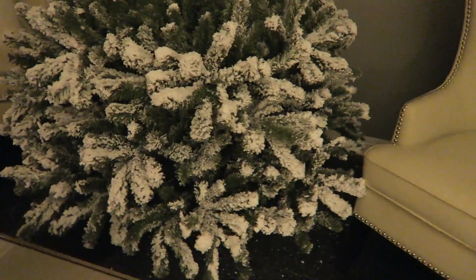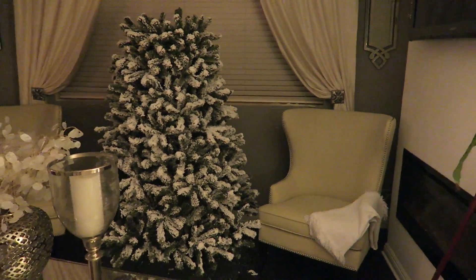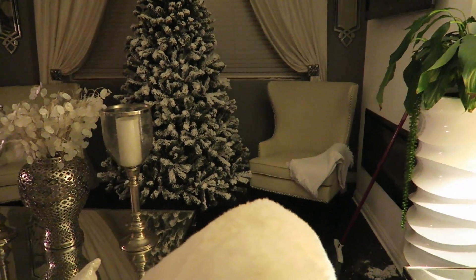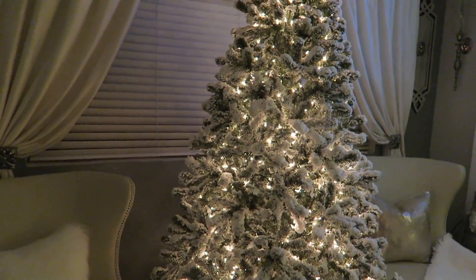It comes in three sections: the bottom, the middle, and the top. I had to separate the leaves to get it to look this fluffy and full. But doing so, all the flocked snow got in the air and all over the floor. I actually had to wear a face mask because it just got all in my nose. And this Christmas tree didn't come with lights. That's a bummer.